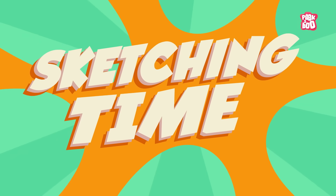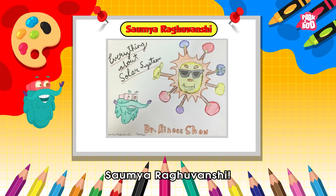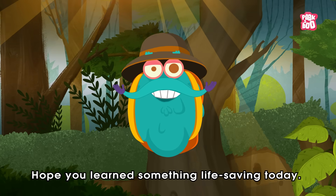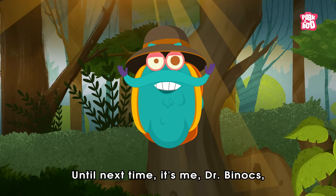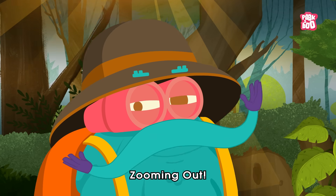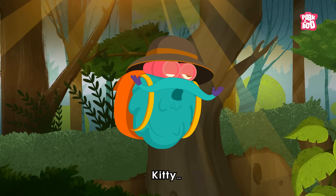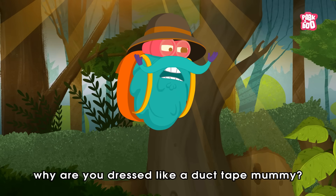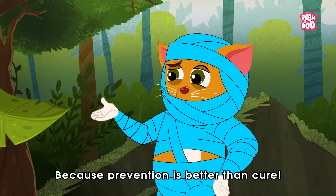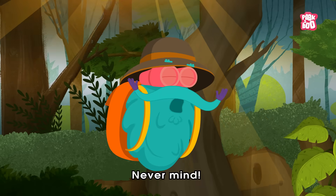Sketching Time! Today's sketch of the day goes to Soumya Raghuvanshi. Hope you learned something life-saving today. Until next time, it's me, Dr. Binox, zooming out. Kitty, why are you dressed like a duct tape mummy? Because prevention is better than cure. Never mind.